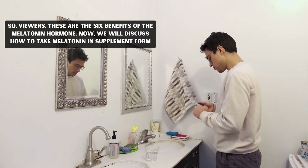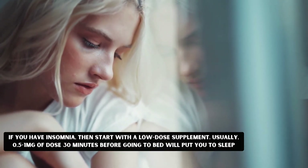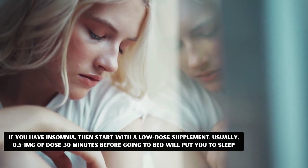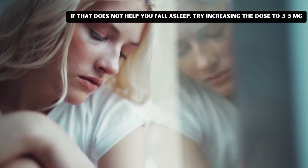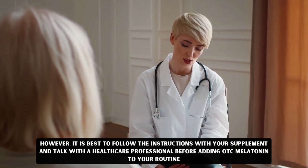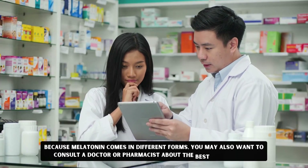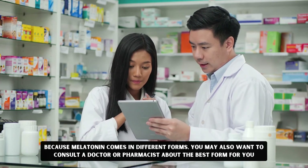These are the 6 benefits of melatonin hormone. Now we will discuss how to take melatonin in supplement form. If you have insomnia, then start with a low-dose supplement, usually 0.5 to 1 mg, taken 30 minutes before going to bed, enough to put you to sleep. If that does not help you fall asleep, try increasing the dose from 3 mg to 5 mg. However, it is best to follow the instructions given with your supplement and talk to a healthcare professional before adding OTC melatonin to your routine. Because melatonin comes in different forms, you may also want to consult a doctor or pharmacist about the best suitable formulation for you.